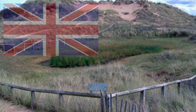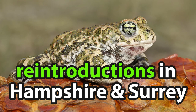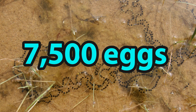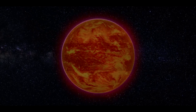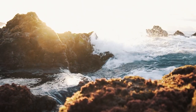Despite having strict protection under British and European law, and reintroductions to support the Hampshire and Surrey populations, natterjack toads are still considered endangered — even with females being able to lay up to seven and a half thousand eggs during the breeding season between April and July. This is mainly due to habitat loss; however, global warming also contributes by causing rising sea levels, which flood the homes of the natterjack toads.